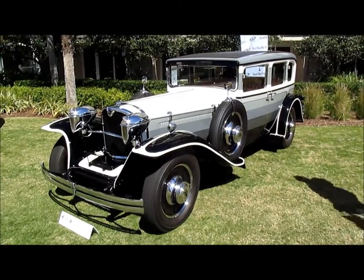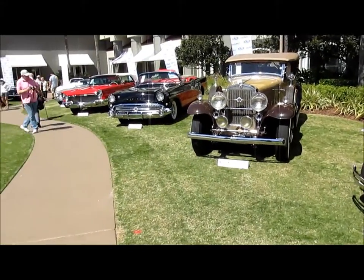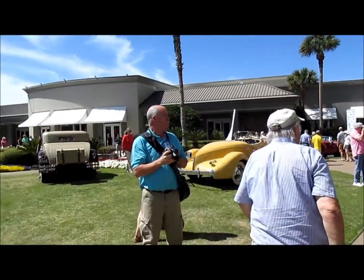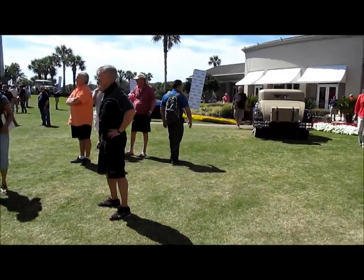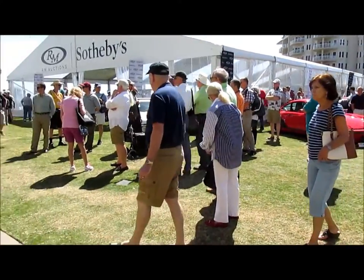The Ruxton, built in 1932, should have been America's first front-wheel drive car, but the Cord L29 beat it. That's just the way the cookie crumbles here at the beautiful seaside location for the RM Sotheby's auction. I'm Dan Scanlon on Amelia Island.